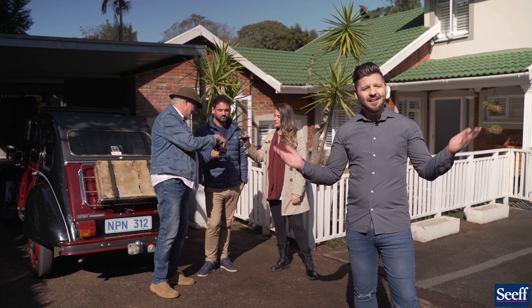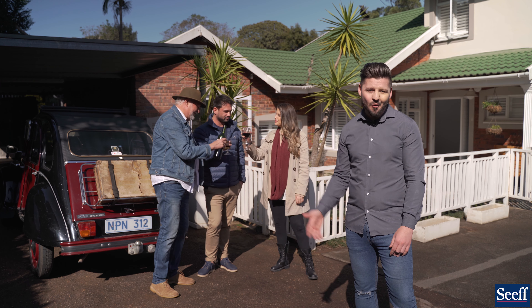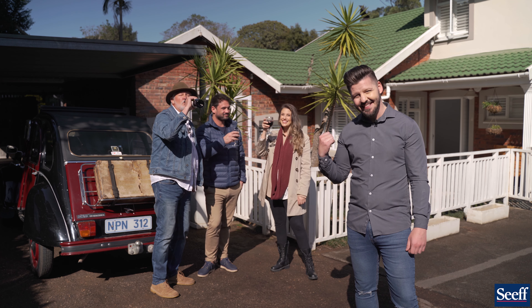There are so many added extras that we haven't even mentioned — you have to come and experience it for yourself. To make that happen, give Dave or Shane a call. We can make that happen too.